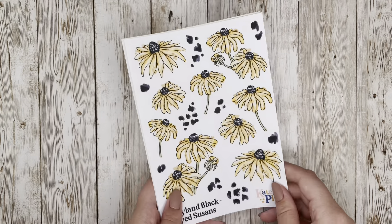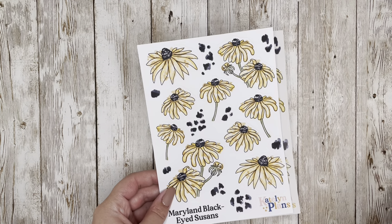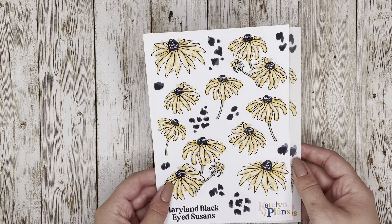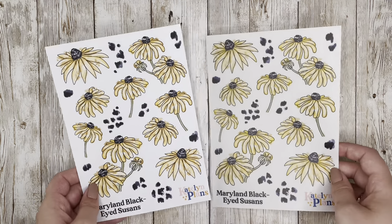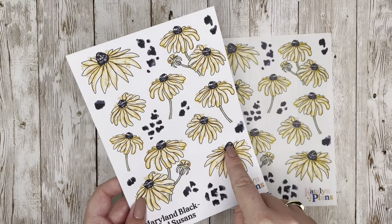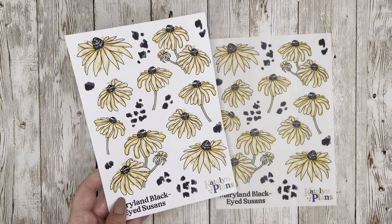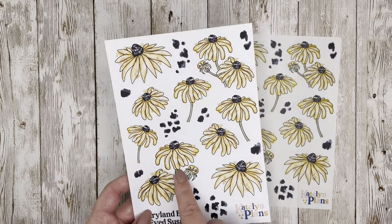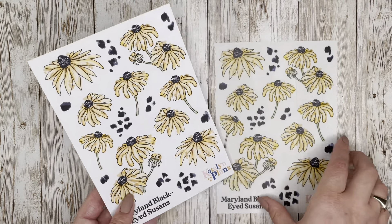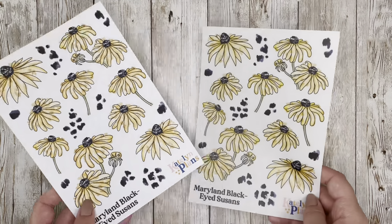The state flower for this month is the Maryland Black-Eyed Susan — the most requested state from last month. I try to pick the most requested state for the following month's state flower. This one is available on clear and paper with a watercolor effect. I took the black tones from the center of the floral and used washed-out dalmatian dots as an accent, with options for clustered flowers, ones with stems, and ones without.